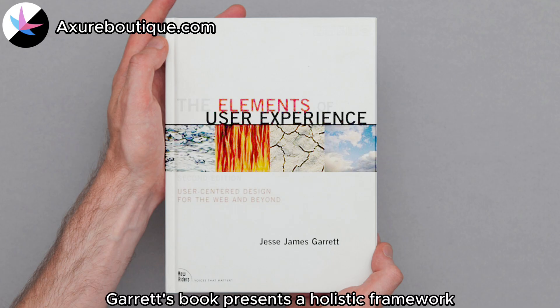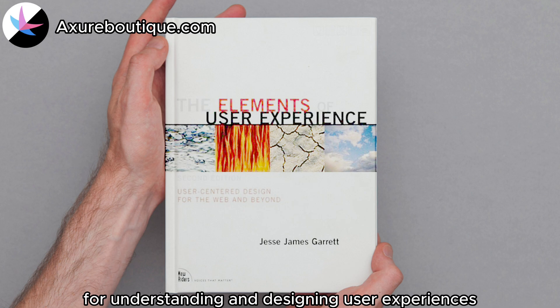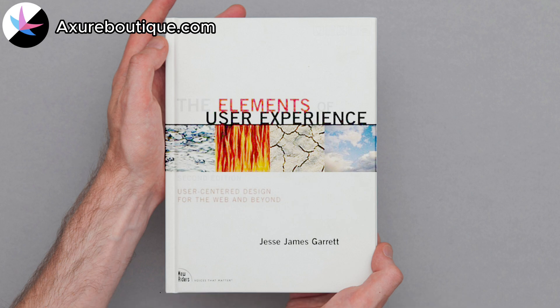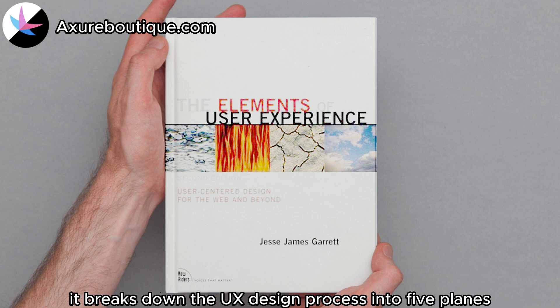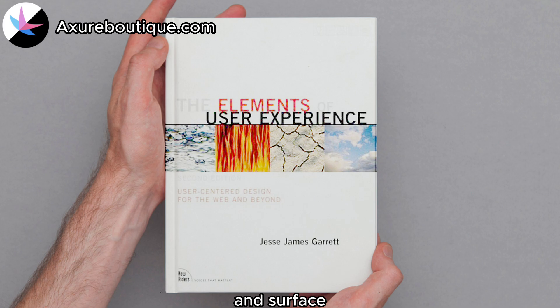The Elements of User Experience by Jesse James Garrett: Garrett's book presents a holistic framework for understanding and designing user experiences. It breaks down the UX design process into five planes — strategy, scope, structure, skeleton, and surface — providing a clear roadmap for design leaders.